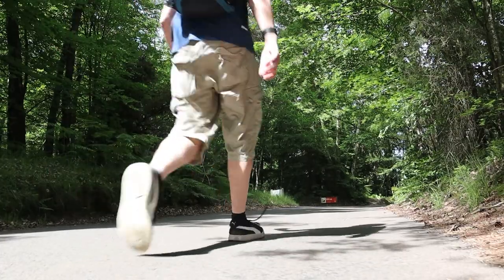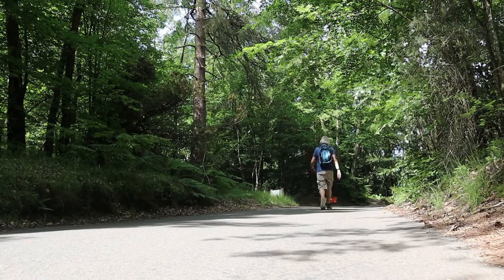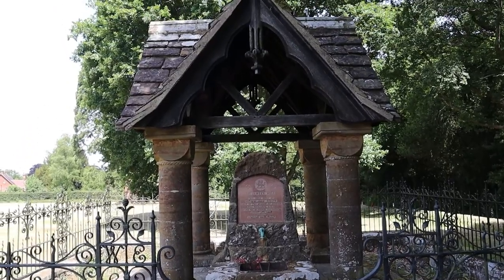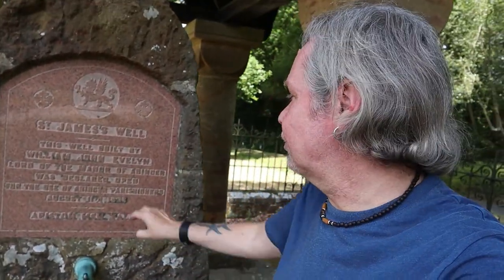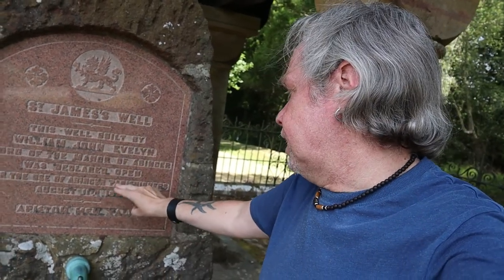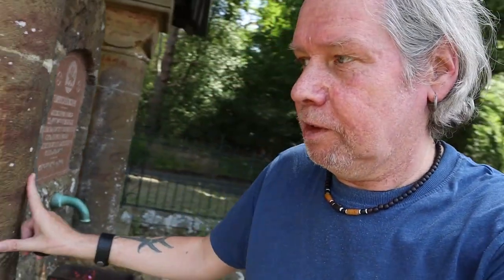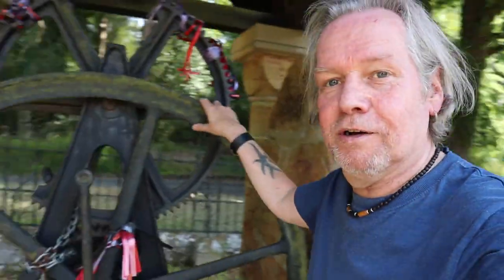Thank you, Friday Street. There's a dog swimming over there, which is a shame — it says no bathing, so why are dogs allowed? What we're going to do now is head over to Abinger, just around the corner, for lunch at the Abinger Hatch. As I drive down to the Abinger Hatch pub, I've always been curious about this well on the roadside — it's St James's Well. This well was built by William John Evelyn, one of the Evelyn family, and was declared open for the use of Abinger Parishes on August 11th, 1893. It's amazing — look at that lovely wheel.